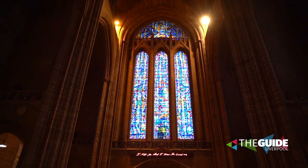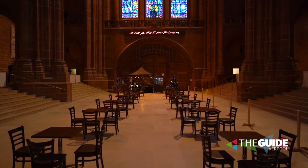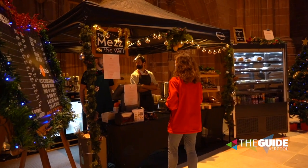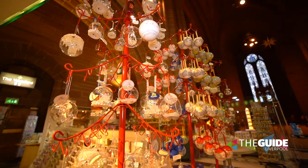With social distancing in mind, we've had to do things very differently. We've got a big socially distanced café, which people seem to be enjoying. We've also got new caterers — a new company called Flynnhurst, a local business.